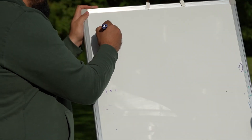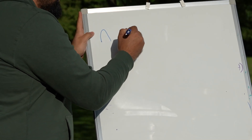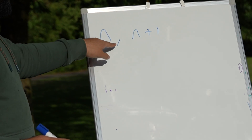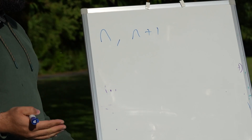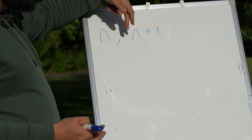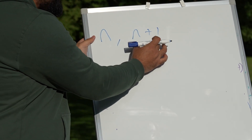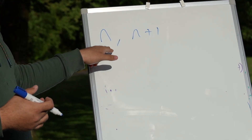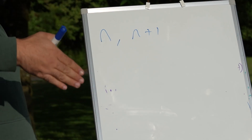If n is an integer, the number after it will be n plus one — does everyone agree with that? So we have to prove that the difference between these two squares is equal to their sum. If you look at the difference between 3 and 2, you do the bigger minus the smaller: 3 minus 2 equals 1.